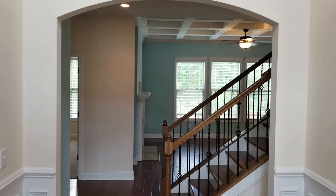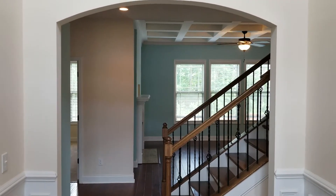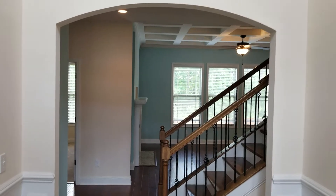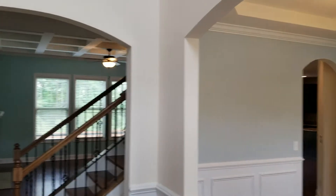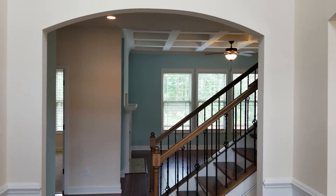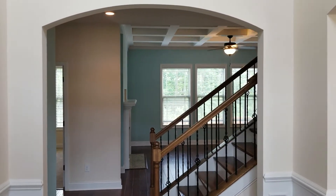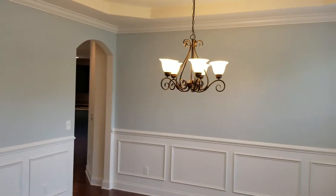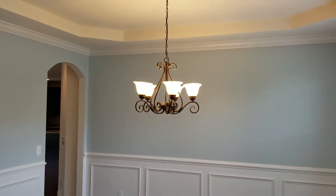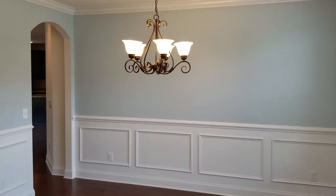We are now inside the home. As soon as you come in through the front door you have your archway straight forward, to the left, and also to the right. The archway to the front leads to the living room. Here to the right you have your formal dining area — very nice. You have your crown molding and also your chandelier.